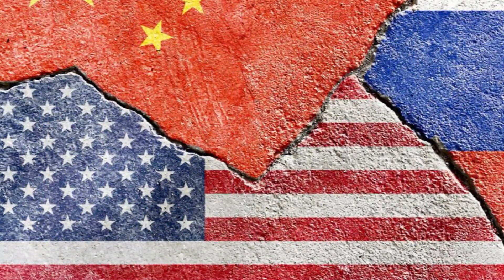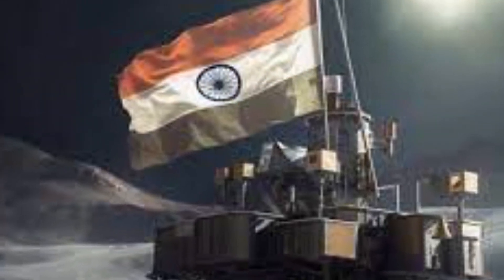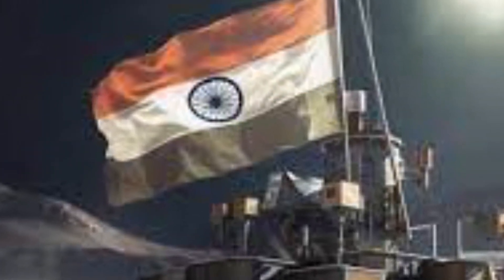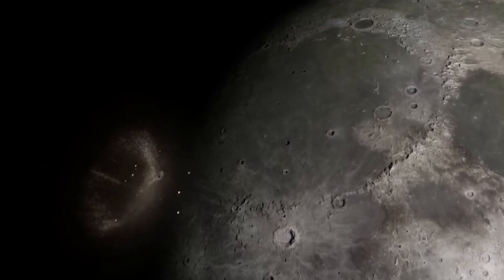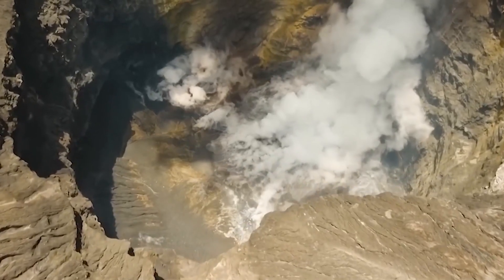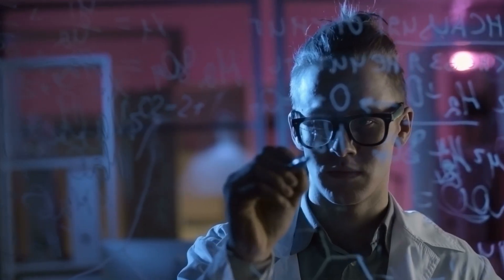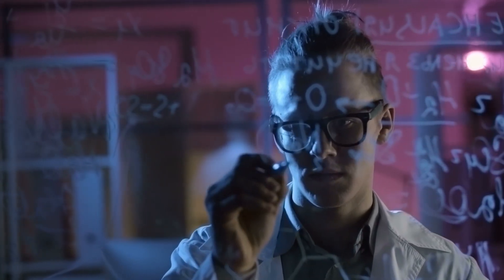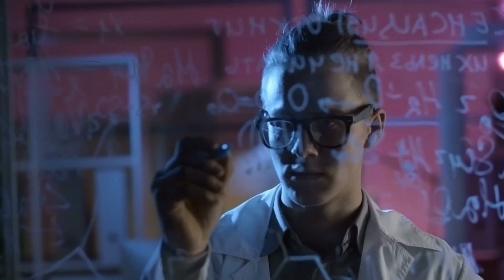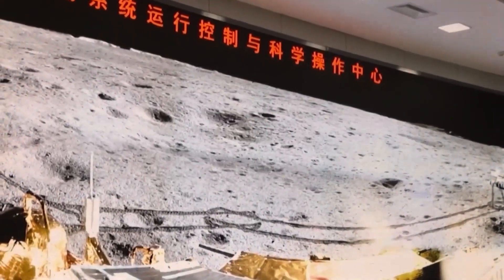After the United States, the Soviet Union, and China, India is now the fourth nation to successfully achieve a soft landing on the moon. Russia's first moon landing spacecraft in nearly 50 years, Luna 25, apparently spun out of control before colliding with the moon. The US is reportedly preparing a crewed mission to place people at the location in 2025, and before the end of the decade, China is also preparing to send a mission to the region.